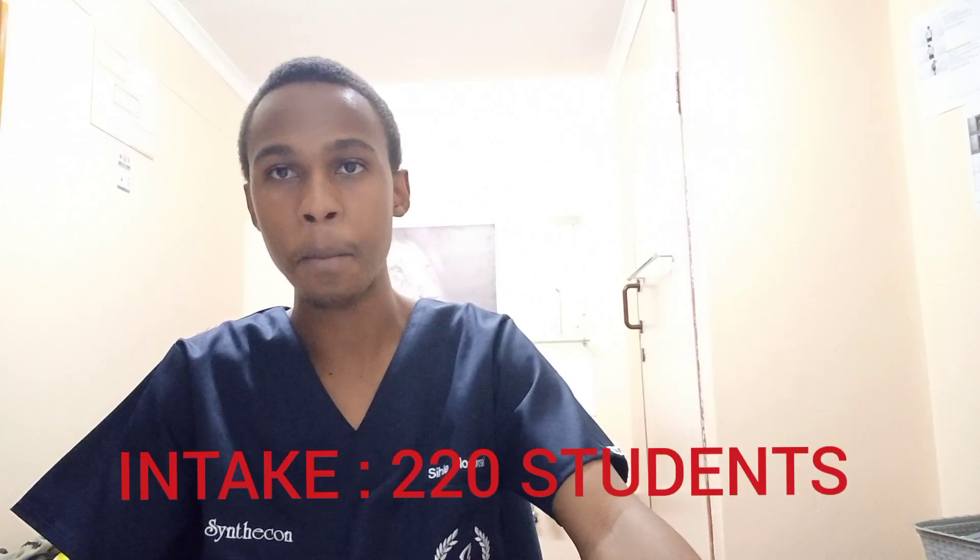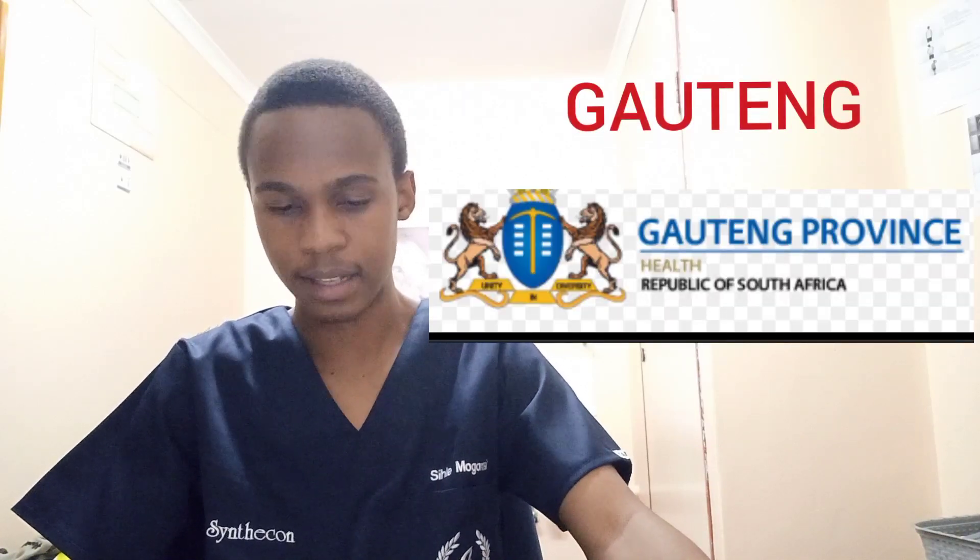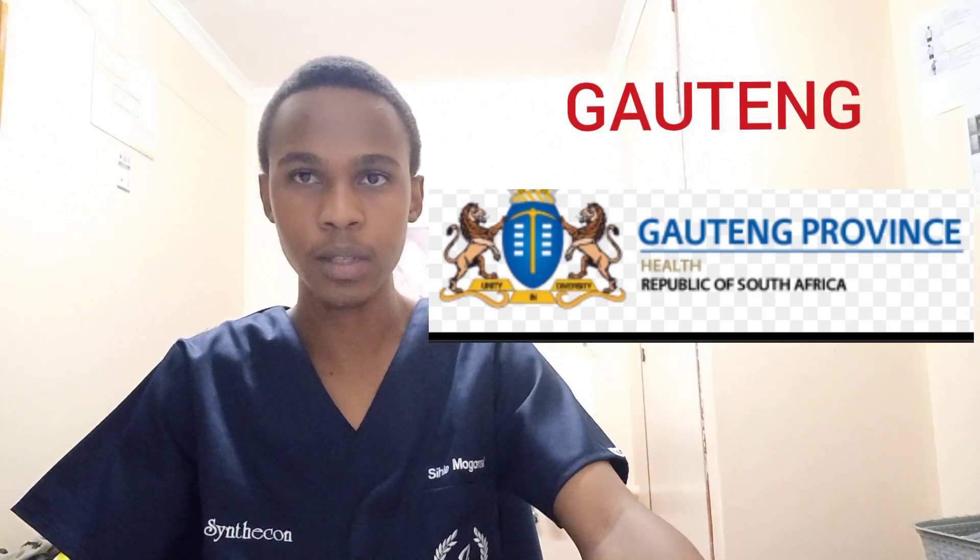The University of Cape Town is the oldest faculty of health sciences in sub-Saharan Africa, established in 1912. UCT takes 220 students into their six-year MBChB program. Gauteng has the most medical schools — three in total, two in Pretoria and one in Johannesburg.